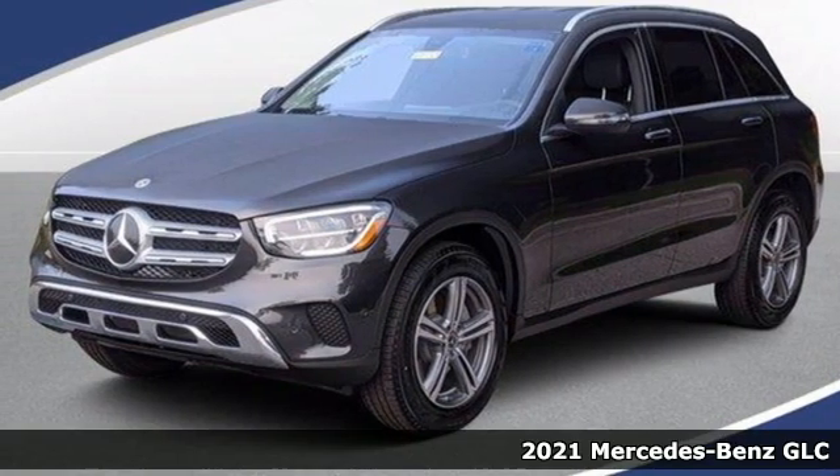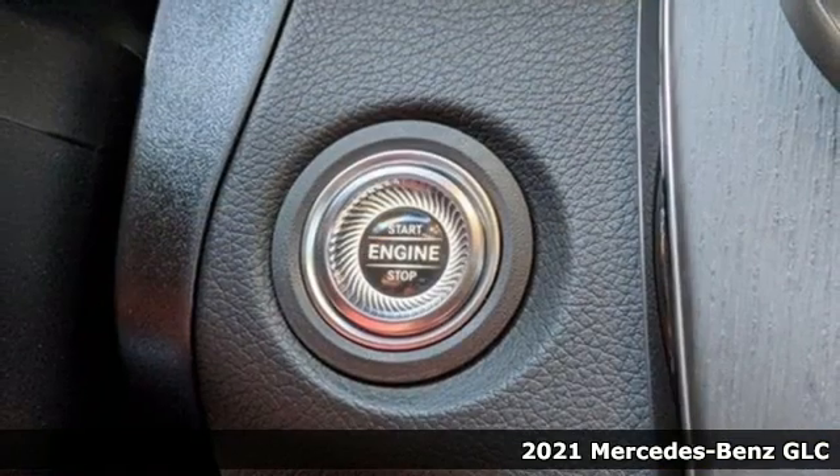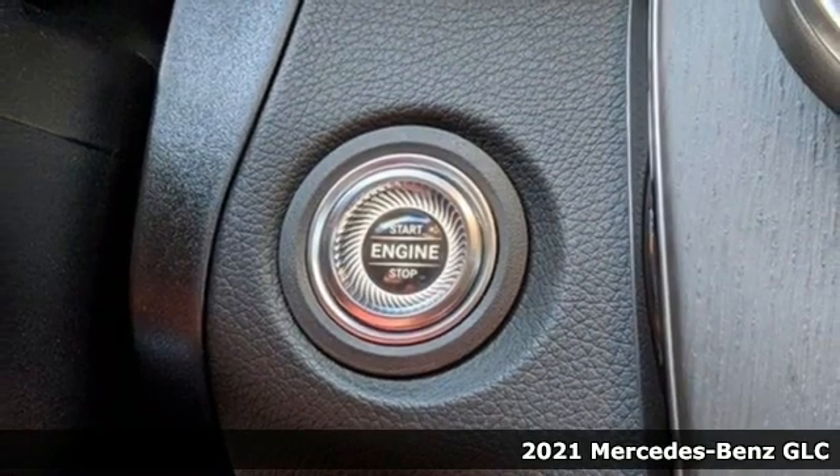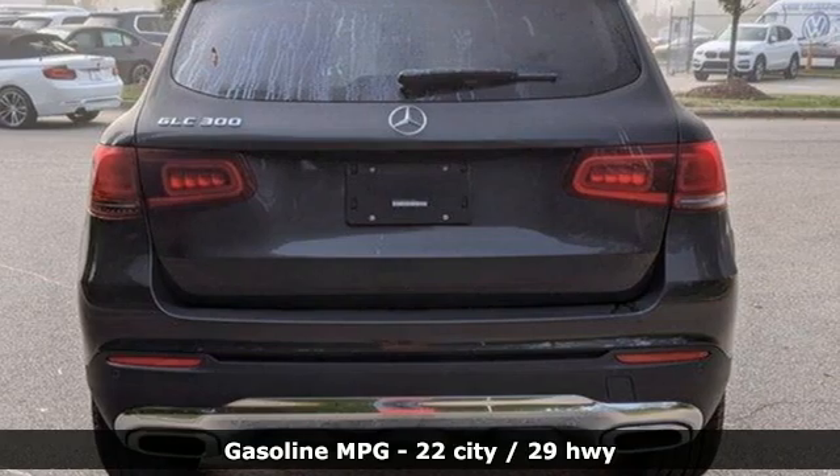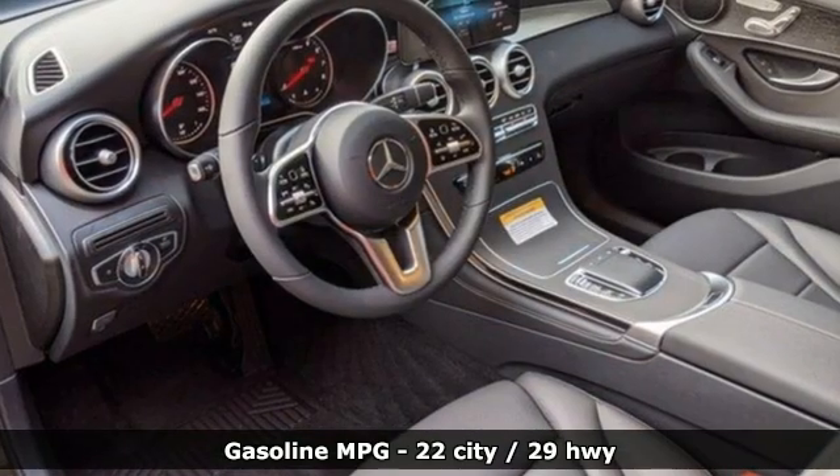Here's the new 2021 Mercedes-Benz GLC. Corners are traded in for curves. The GLC has emerged with a C-Class inspired cabin and sophistication and a taste for the wild.